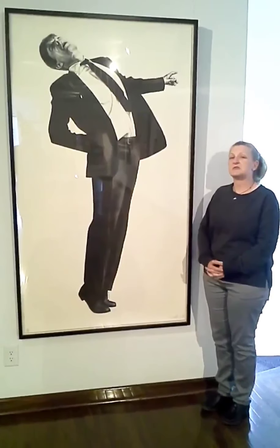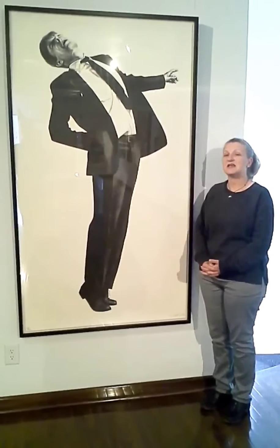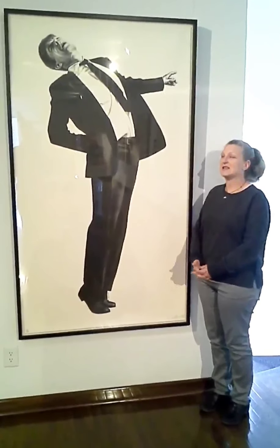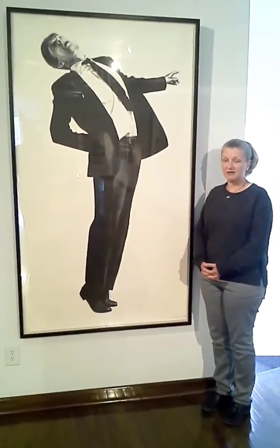Robert Longo was perhaps best known for his series entitled Men in the City, and this is one of the examples from that collection.